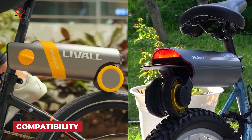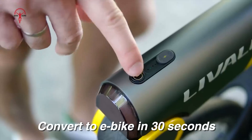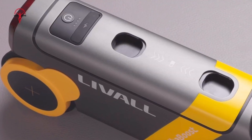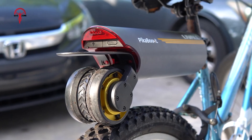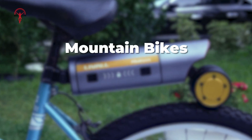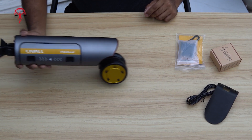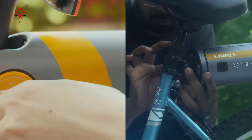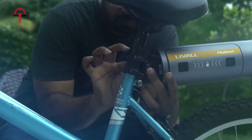A prime feature of both Leval PikaBoost and PikaBoost 2 is their compatibility. The PikaBoost 2 has a tool-free installation process, is compatible with every bike, and measures 660 by 338 by 130 millimeters weighing 3 kilograms. It has an adjustable design that integrates with wheel sizes from 14 to 29 inches, accommodating mountain bikes, road bikes, and hybrids. Leval also supplies tire designs for the PikaBoost adjustable for road or mountain driving. Both devices are very easy to install, taking only 30 seconds to under a minute to mount or unmount on any bike.